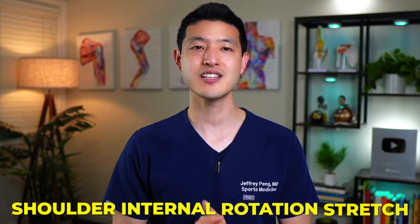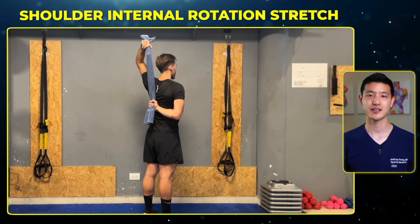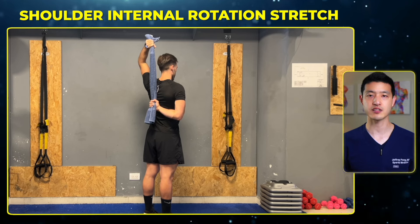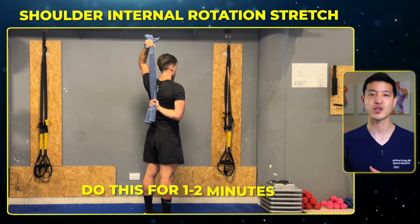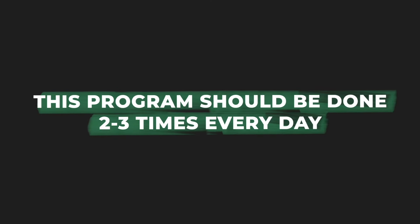The last motion is a shoulder internal rotation stretch. Hold a stick, towel, or belt in one hand behind your back. Grab onto it with the hand of your affected shoulder. Pull upwards with the top hand, which will lift the bottom hand higher up the back, internally rotating the shoulder. Pull up as far as you can, hold the highest position for five seconds, then return to the starting position and repeat. Do this for one to two minutes. Remember, the most important part of this exercise program is repetition. The goal is to slowly restore range of motion by stretching out the adhesions and scar tissue around the shoulder joint. Ideally, this program should be done two to three times every day.